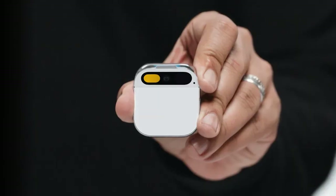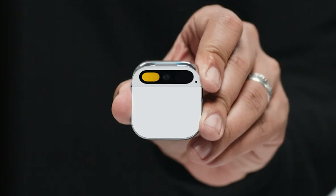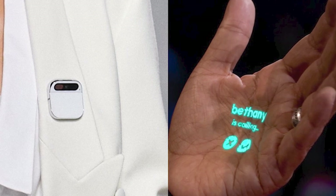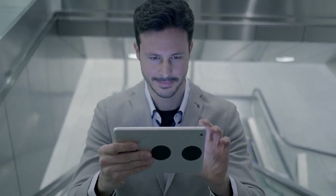Our journey today through the world of the Humane AI Pin has been enlightening. We've explored the exciting features of this new device, its practical applications, and the limitations that come with it. We've delved into the critical issue of accuracy in AI responses and pondered the future of AI assistance and wearable technology. I encourage you to like and subscribe to AI Uncovered News for more insightful content. Your support fuels our passion for uncovering the mysteries and marvels of AI. Share your thoughts in the comments — what do you think about the Humane AI Pin? Are you excited about the future of wearable technology? Thank you for joining us. Until next time, keep looking to the future and stay curious.